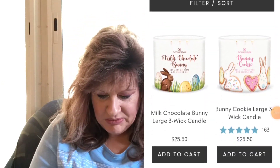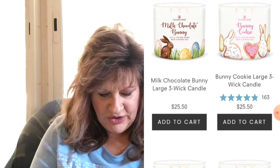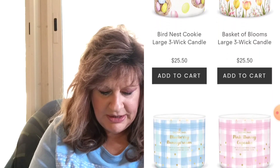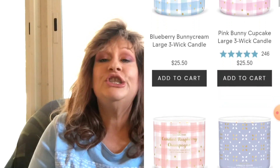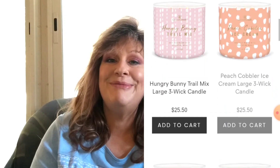As you can see here they've got Milk Chocolate Bunny that instantly went in my cart, Bunny Cookie, Bird's Nest. I skipped on Blueberry Bunny Cream for now and I definitely got the Pink Bunny Cream — but stay tuned. Next week I will be hauling as soon as I get that box in, or the next day, whichever one comes first.